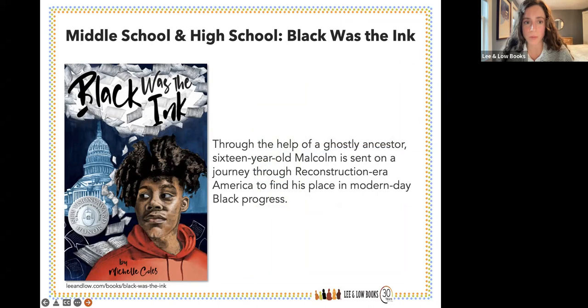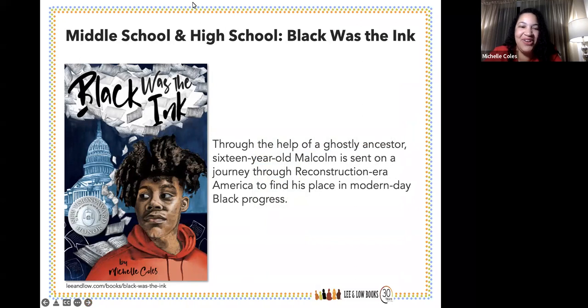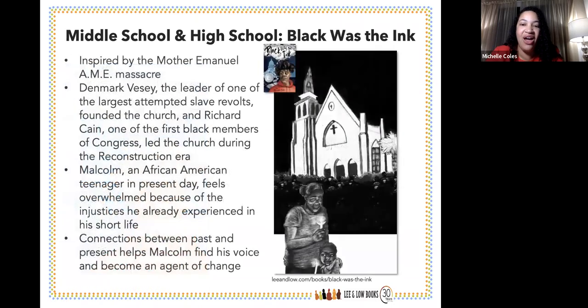Now Michelle will provide specific details about her novel Black Was the Ink. The cover features the main character, Malcolm — a modern-day African-American teenage boy from D.C. Behind him is a picture of the U.S. Capitol, and the pages floating up above his head are from his ancestor's diary. That's how Malcolm first encounters his ancestor and begins learning about the reconstruction period, ultimately taking a fantastical journey to the reconstruction era where he walks in his ancestor's shoes.